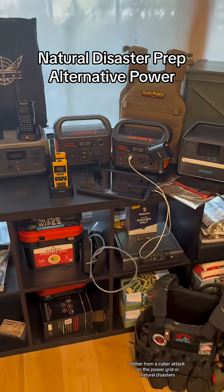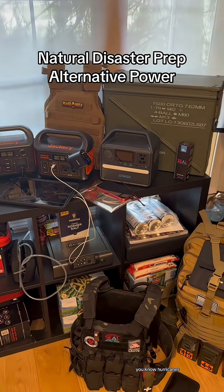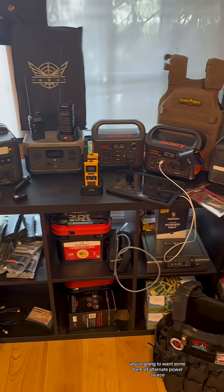In the event of a power outage — either from a cyber attack on the power grid or natural disasters like hurricanes, tornadoes, etc. — you're going to want some form of alternate power source.